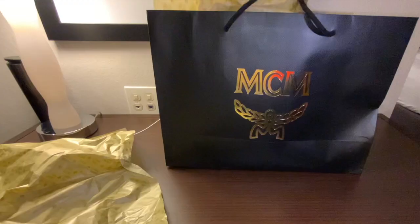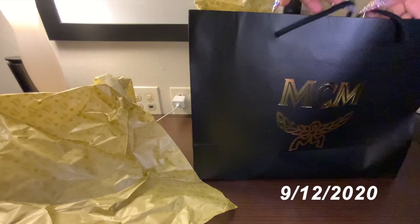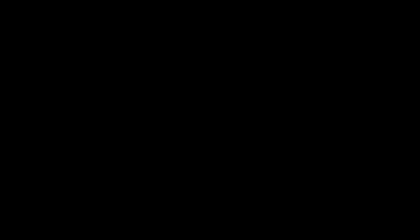It feels like it's been a long time since I've recorded a video and I literally post every week. This is probably my biggest quote-unquote luxury brand designer bag. I got it last year — I bought it for myself as a birthday gift.